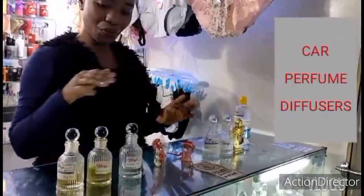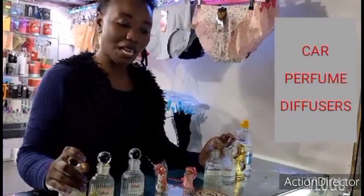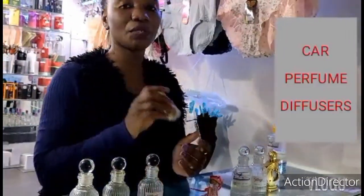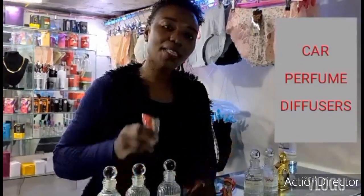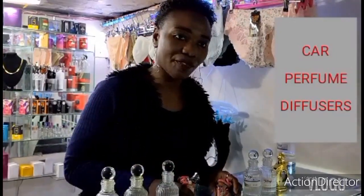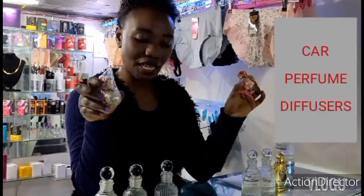I'll take you through what we have today. We have the purely oil perfumes. So just like your body oils, you have to buy the bottle for the first time — we sell the perfume inclusive of the bottle. Then the next time we refill. Today I'll take you through the refilling: one will be a male scent and another one will be a female scent.